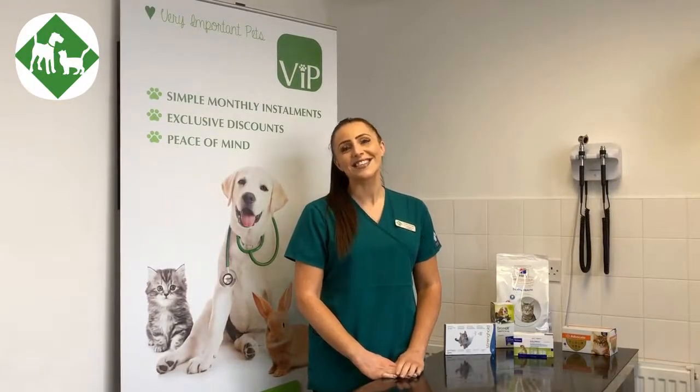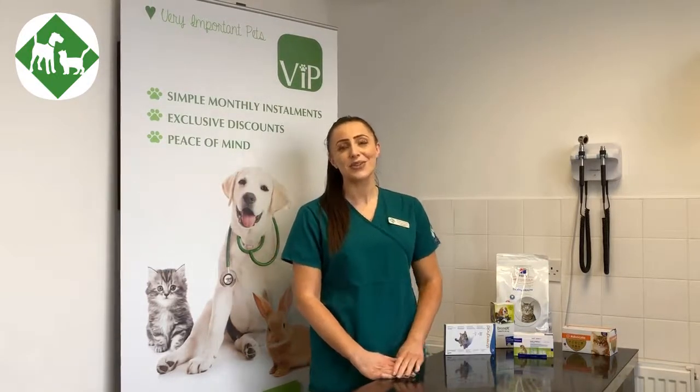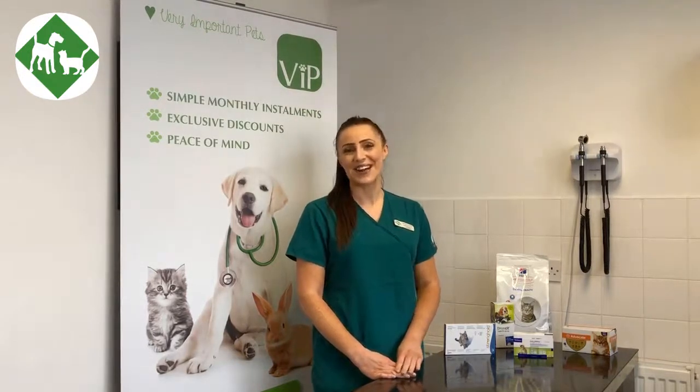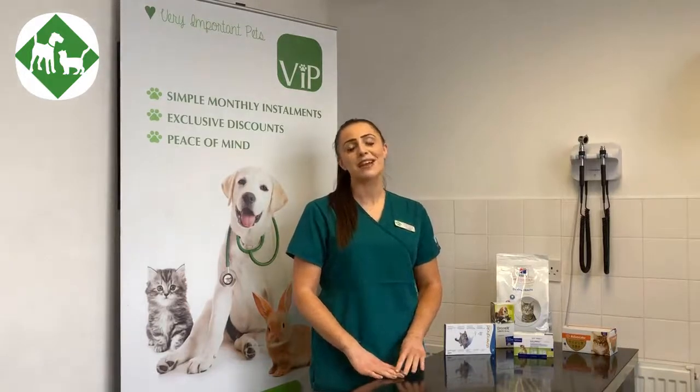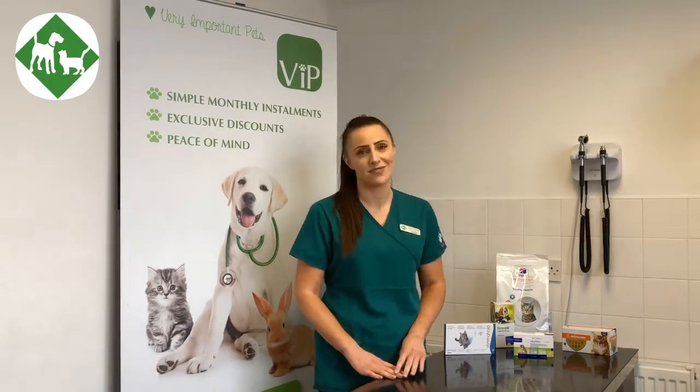Hello everyone, my name is Lauren and I'm a registered veterinary nurse. I'm doing this short video today to talk you through our very popular healthcare plan, but for our feline patients — so for our cats that you may all have. This VIP plan is put in place for all your cat's preventative healthcare needs that we would recommend as a veterinary surgery.